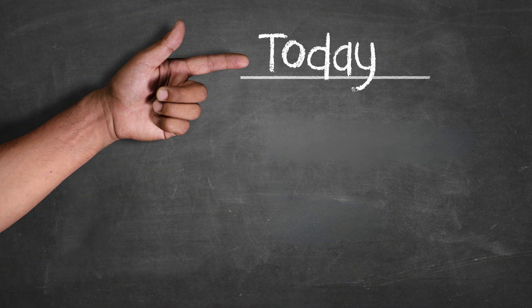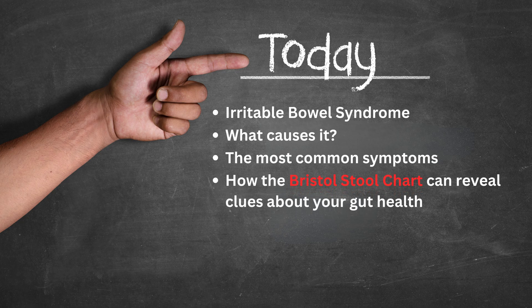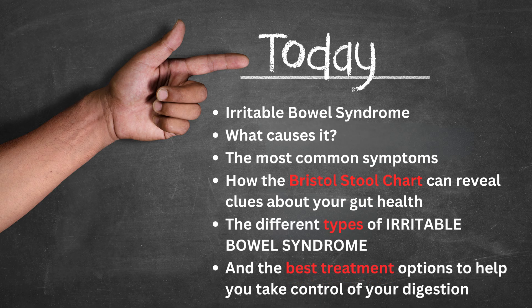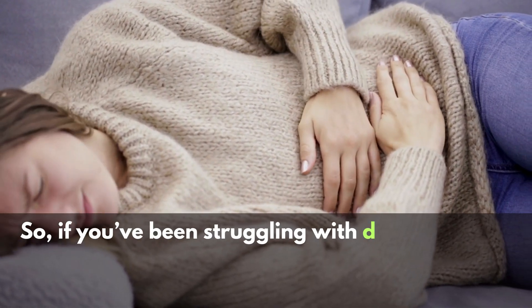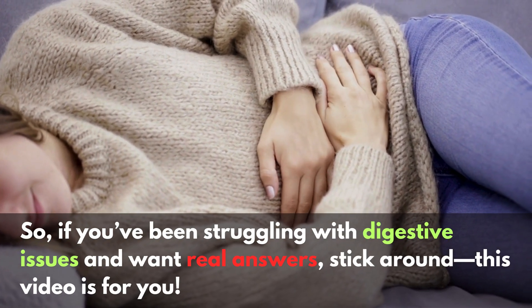In this video, we're breaking down everything you need to know about irritable bowel syndrome, including what causes it, the most common symptoms, how the Bristol Stool Chart can reveal clues about your gut health, the different types of irritable bowel syndrome, and the best treatment options to help you take control of your digestion. So if you've been struggling with digestive issues and want real answers, stick around — this video is for you.